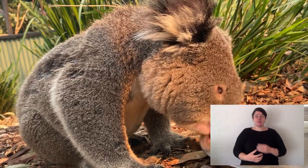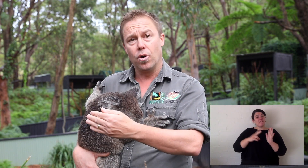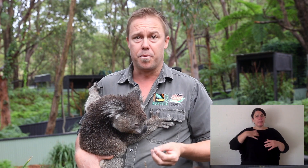Koalas in some areas are endangered. It varies from state to state — from Queensland and New South Wales to Victoria. In Queensland, their numbers are so low, it's very scary. In New South Wales, we're not doing much better. When you get down to Victoria, there are some healthier koala populations.